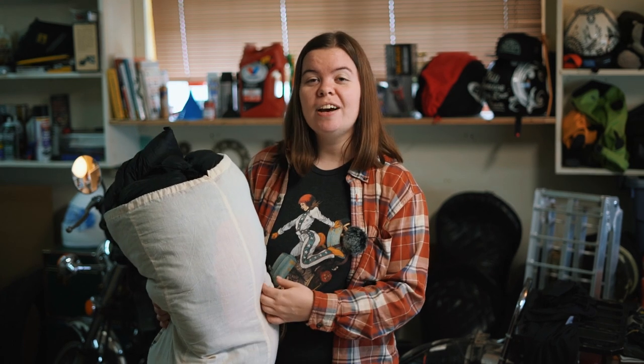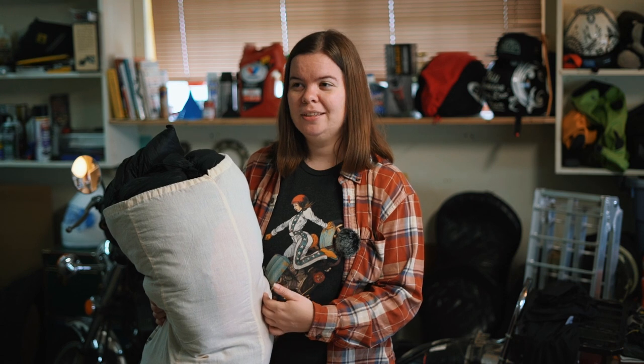Places like damp basements, garages, car trunks, and sheds — those kinds of fluctuations will cause moisture buildup which, no matter how dry it was when you stored the sleeping bag, will find its way into the down and damage your sleeping bag, if not create mold. Let's avoid that, shall we? If you wouldn't store your pillow there, maybe don't leave your sleeping bag there.